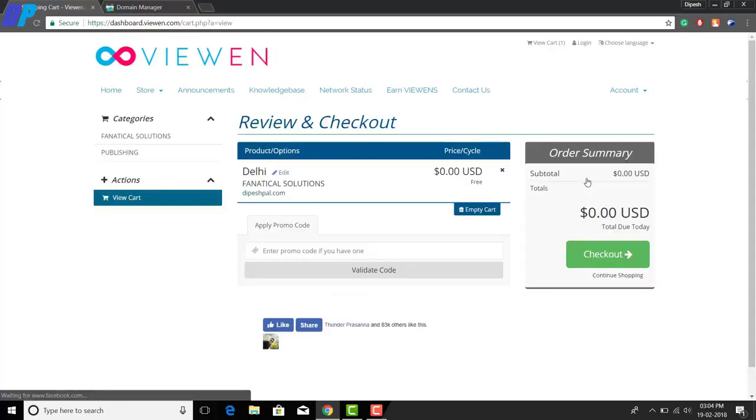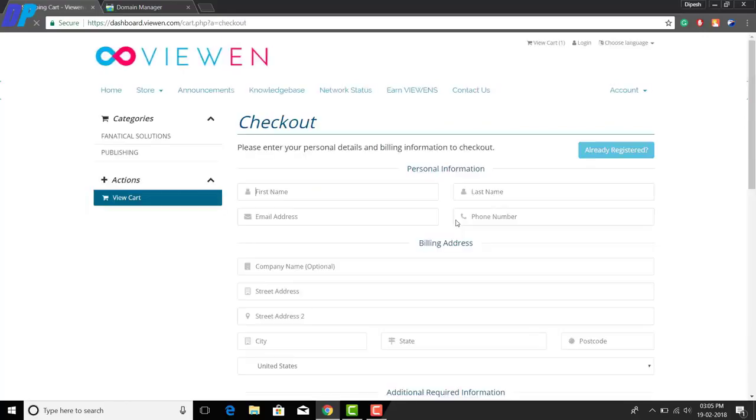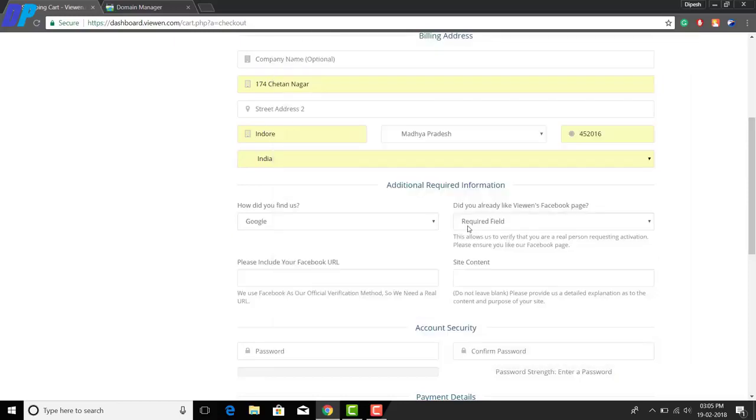Once you enter your domain, click the 'Use' button. You'll then get a checkout page — click on the checkout option. You can see that you don't need to pay any amount. Here you have to fill in the form with your name, phone number, email address, physical address, and a few more basic details.